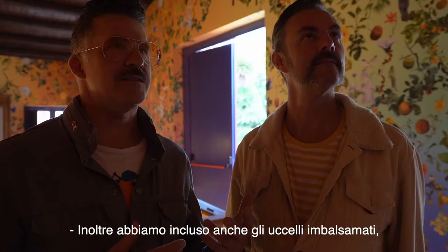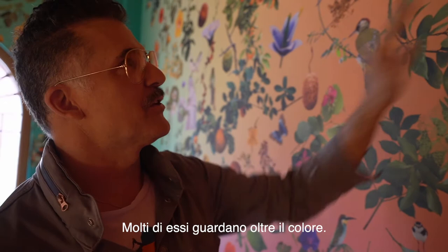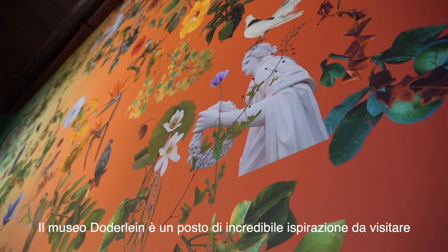We also included the taxidermy birds from the zoological collection from the Daughter Line Museum. We have most of them looking towards the color in the back.